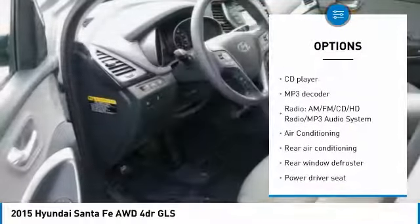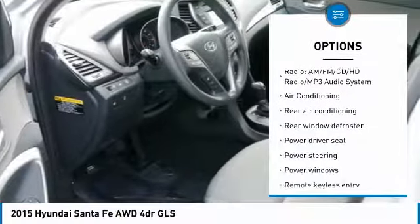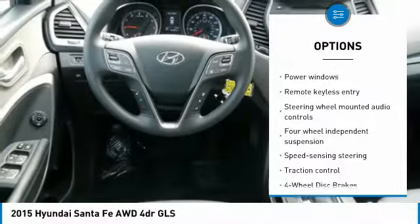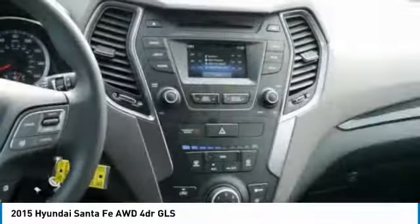Traction control. Air conditioning. Dual airbags. Power steering. Four wheel disc brakes. Power windows. Rear window defroster. Fog lights. Electronic stability control.